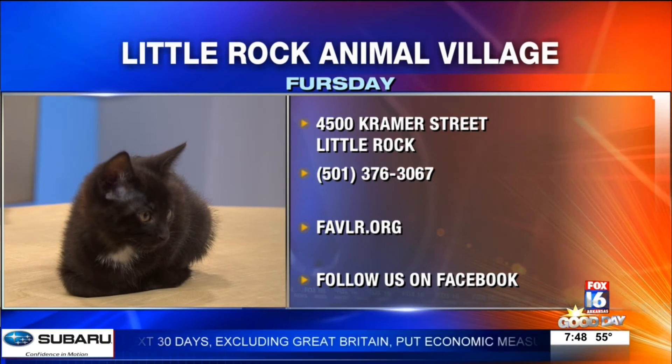All three of these kittens are available. If you are interested, go ahead and reach out to Little Rock Animal Village or check them out. Thank you so much for bringing them in and joining us.